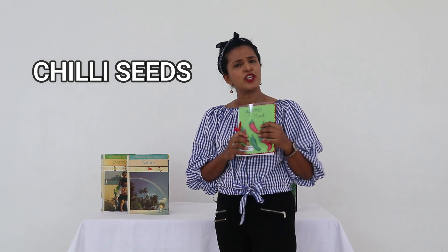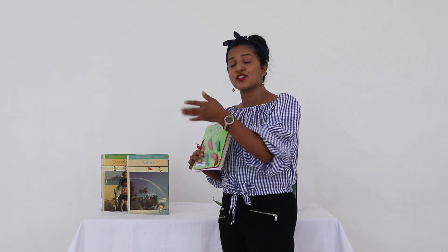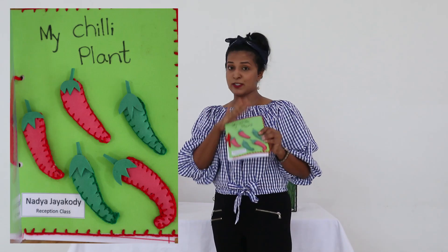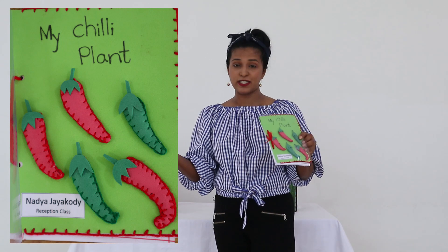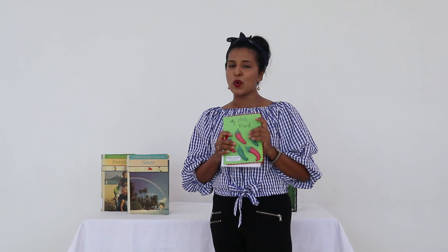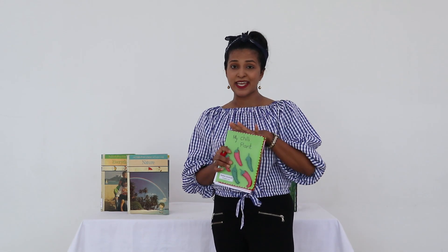Not all the children actually have the experience of planting chilies and experiencing what each stage actually brings. So this was a very good experience for all of them. This booklet was done by one of our beautiful students, Nathya Chai Paddy, explaining how the experience has been. We encouraged children to do the planting, observe the changes, and maintain a journal.